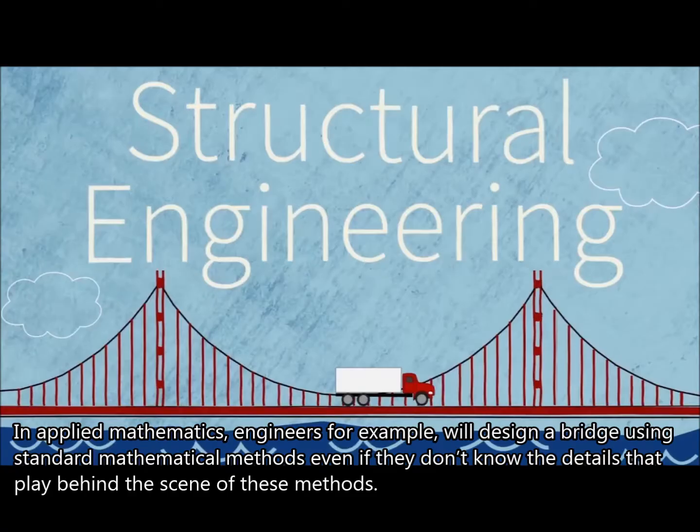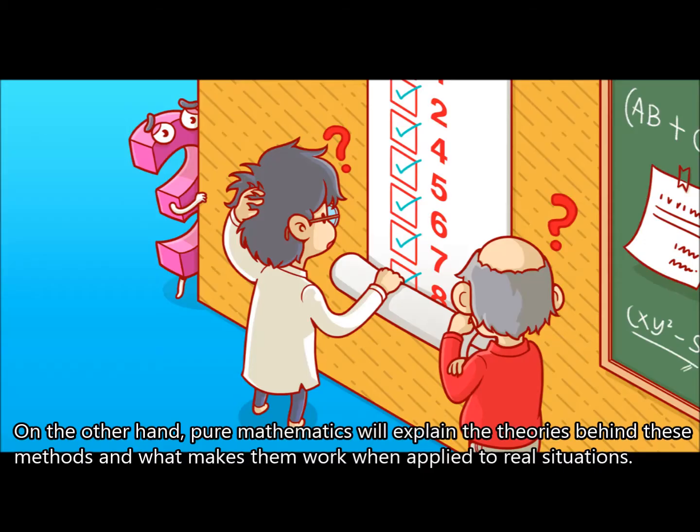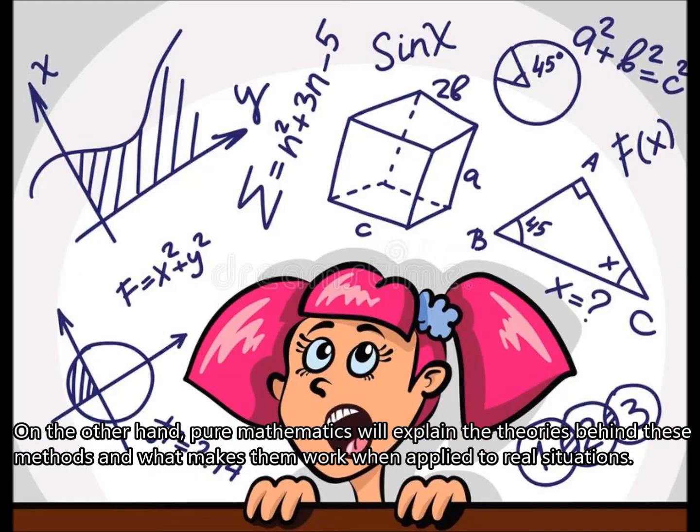In Applied Mathematics, engineers, for example, will design a bridge using standard mathematical methods even if they don't know the details that play behind the scenes of these methods. On the other hand, Pure Mathematics will explain the theories behind these methods and what makes them work when applied to real situations.